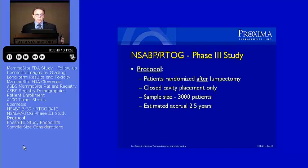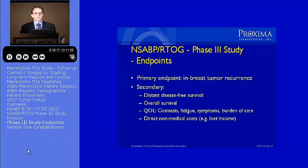The Phase III study will be a randomized trial. The unique part about the Phase III study is that the primary endpoint will obviously be local recurrence, but we're also going to be looking at quality of life issues.